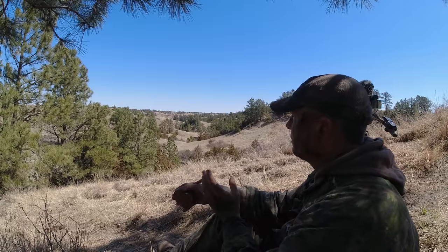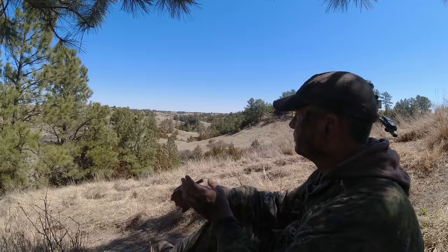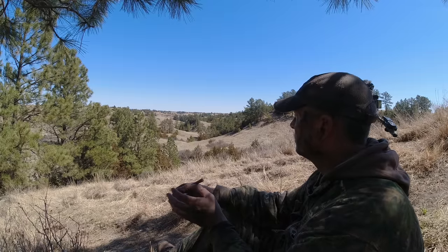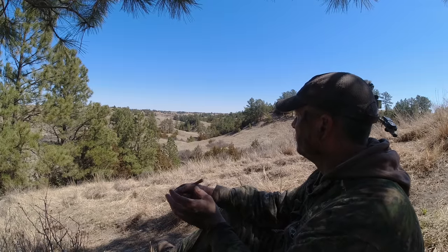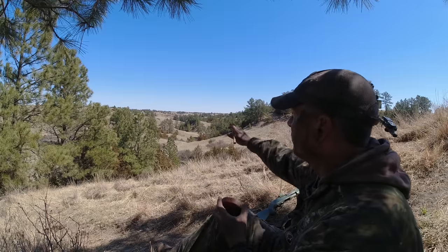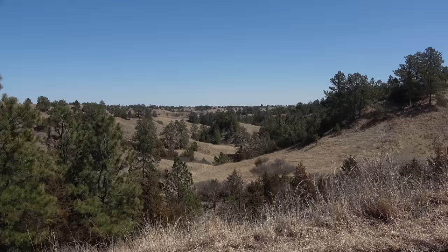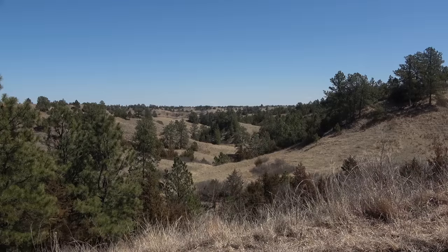I'm gonna call right here. I pause in between my clucks, cuts, and yelping, and I give it time for the sound to carry — then for the gobble and that sound to carry back — because they could be a half mile away or more.